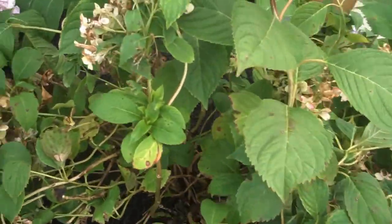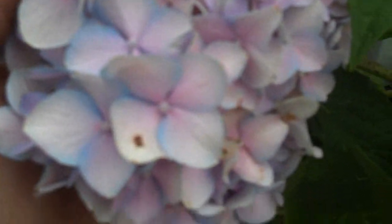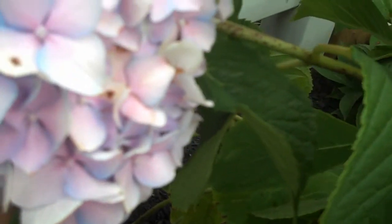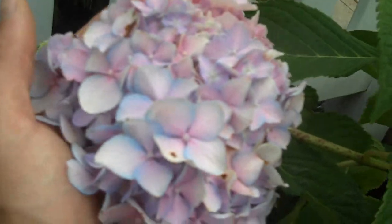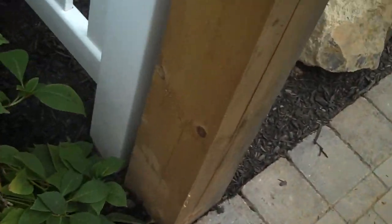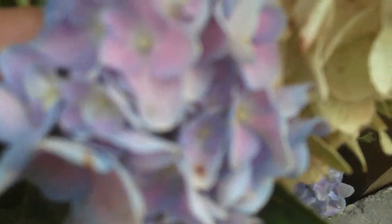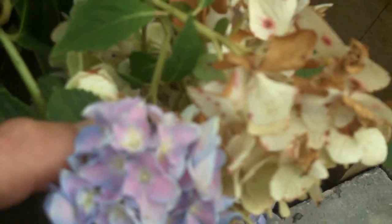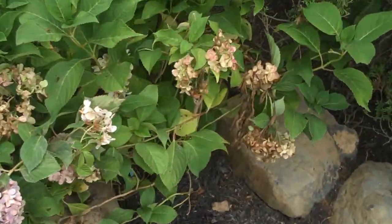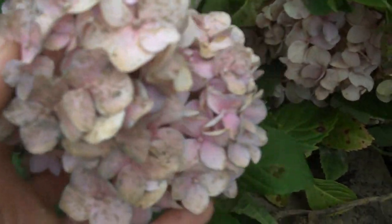These hydrangeas have a really nice-looking flower to them. You can see it's pink with some hints of blue in there. Depending on the acidity of the soil, this flower will be a true blue or light blue form. We actually amended the soil to acidify it a little bit to give it more of a bluish color than a pinkish, but if you don't amend it and just leave the soil pH the way it is, it provides the hydrangeas with more of this pinkish-looking flower.